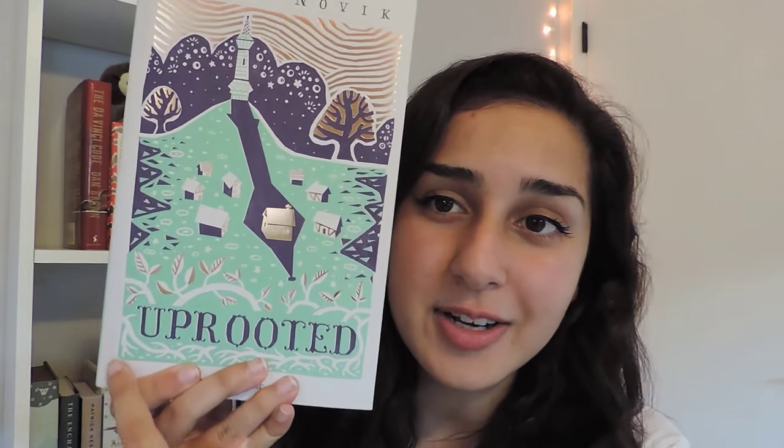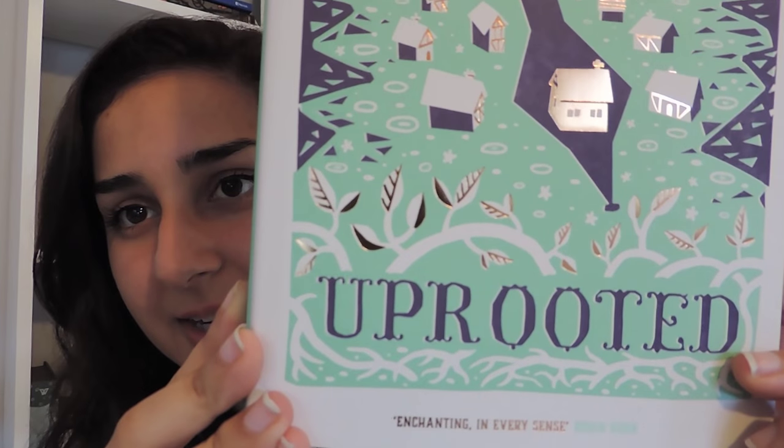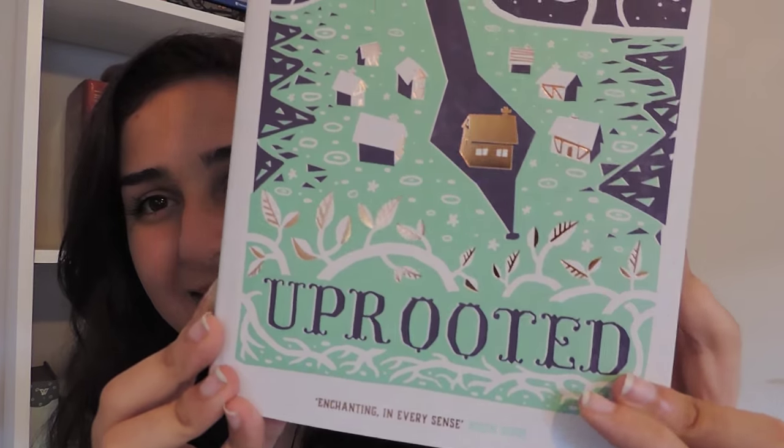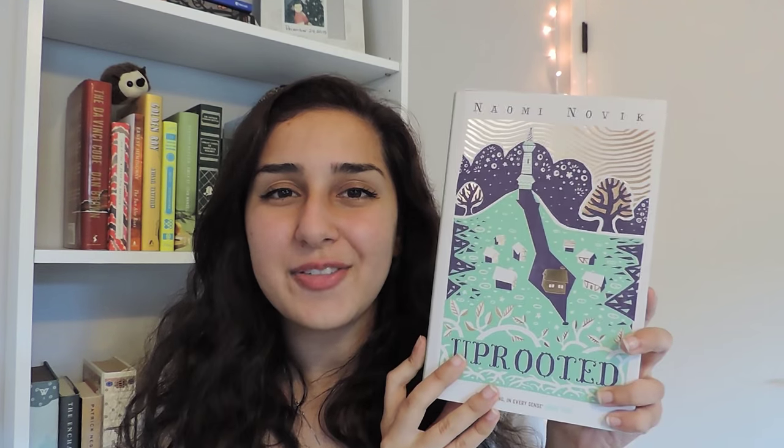We're talking about title fonts that I really love. Coming in at number 5 is Uprooted by Naomi Novak. I have the beautiful UK edition, and I love the font for the title. It's absolutely stunning. I love the little detail that makes it look like it has thorns, just like the ivy and branches on the cover. I think it goes with the story really well — it's a fantasy, magical story that makes me think of fairy tales. I really love it, and it's the same on the spine as well.